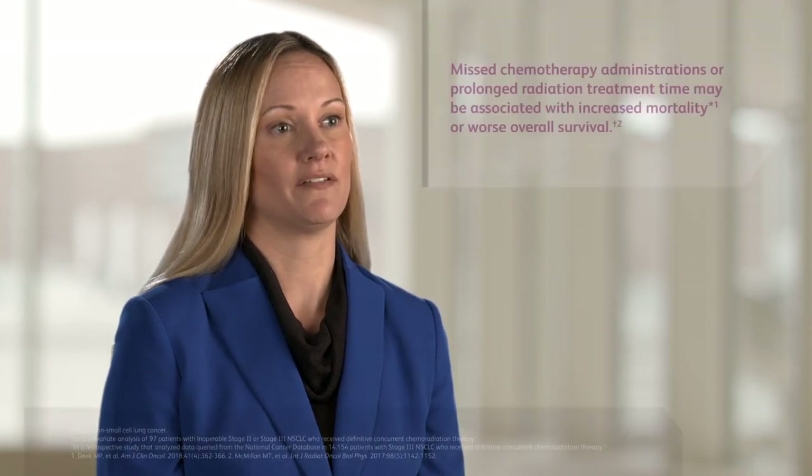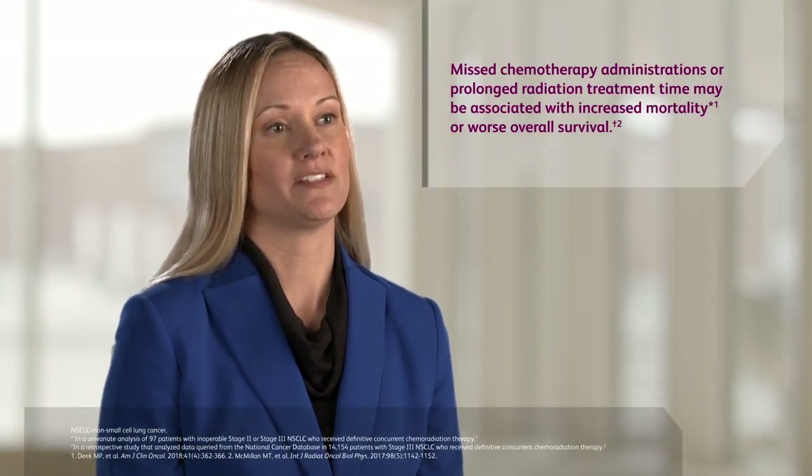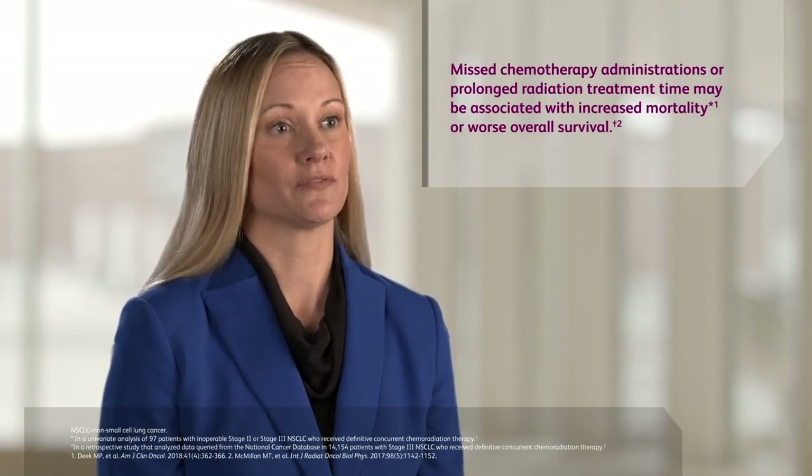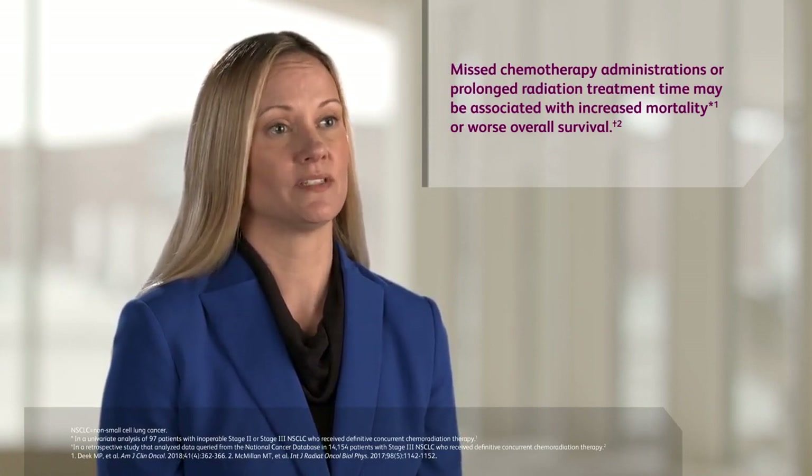It's important to manage adverse events proactively for patients who are receiving concurrent chemoradiation, because we know that chemotherapy sensitizes the radiation and can add to the acuity of the toxicity. Proactive management can actually mitigate those adverse events, which is key because research has shown that patients who have missed doses of chemotherapy actually have a higher mortality rate.